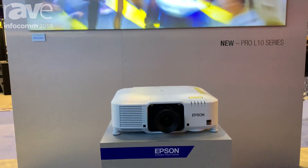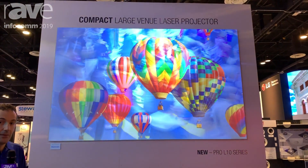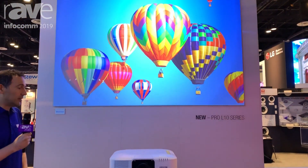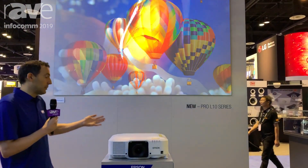With this projector series we really put a lot of effort into ensuring it has best-of-class image quality. It has a high contrast ratio for crisp detailed images, it supports BT.709, and the WXGA versions feature 4K enhancement.